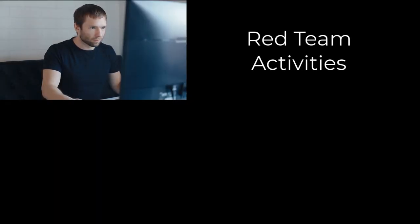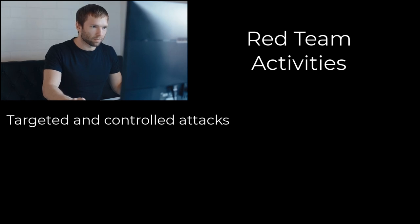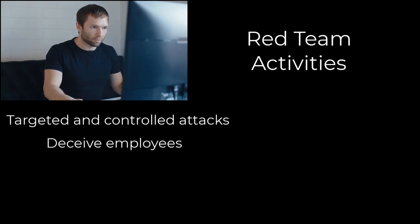Key activities of red teams include conducting targeted and controlled attacks on an organization's network, systems, or applications to uncover vulnerabilities, and attempting to deceive employees by sending phishing emails, making phone calls, or performing physical penetration tests to assess resilience against social engineering attacks.